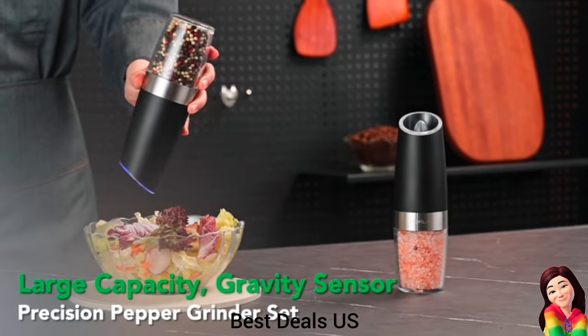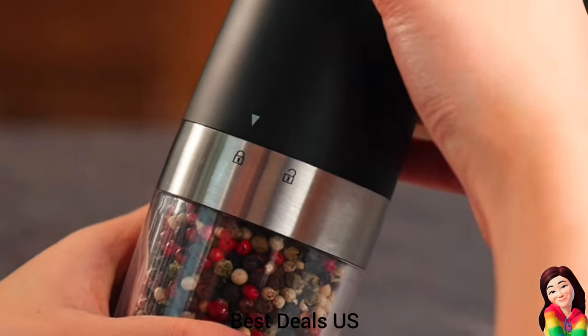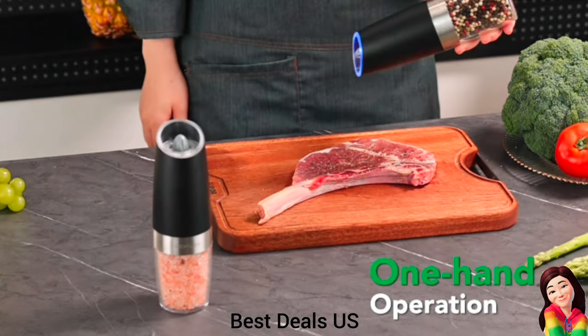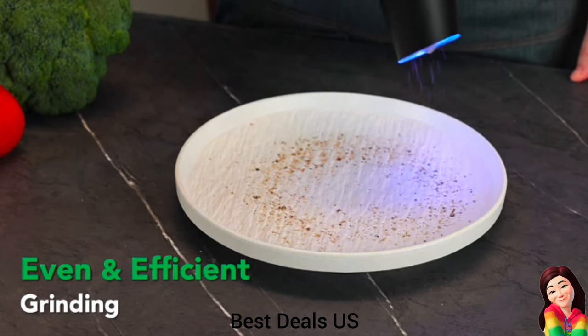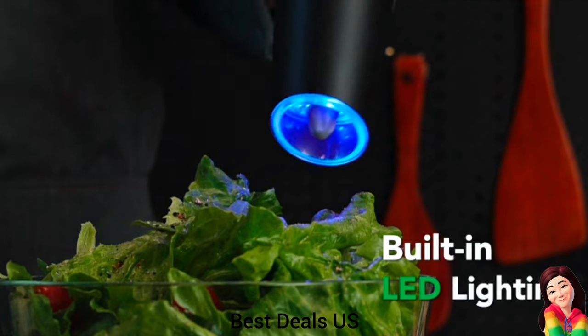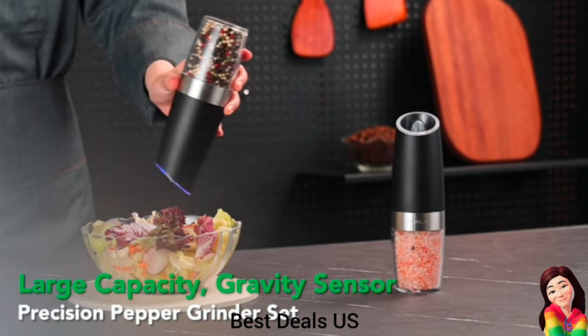3. Pepper Grinder — auto pepper grinders feature a smart gravity sensor, making grinding effortless and fun. Simply flip the grinder and enjoy fresh and flavorful seasonings without the need to press a button. No more tired hands or messy countertops. Product link is given in the third link.